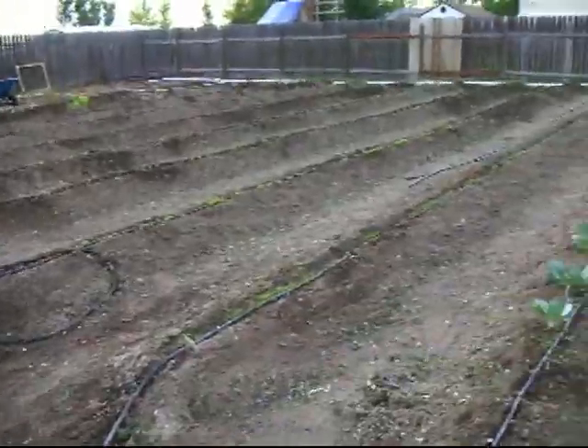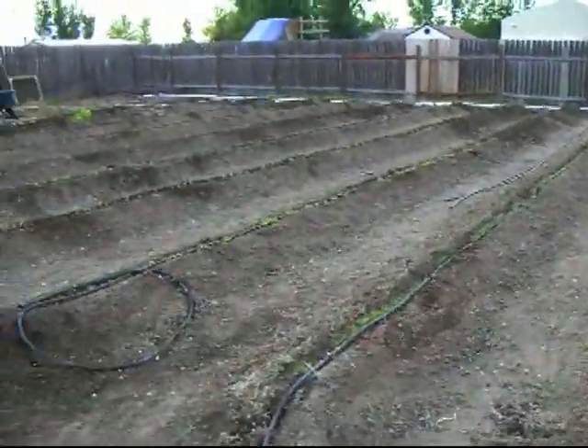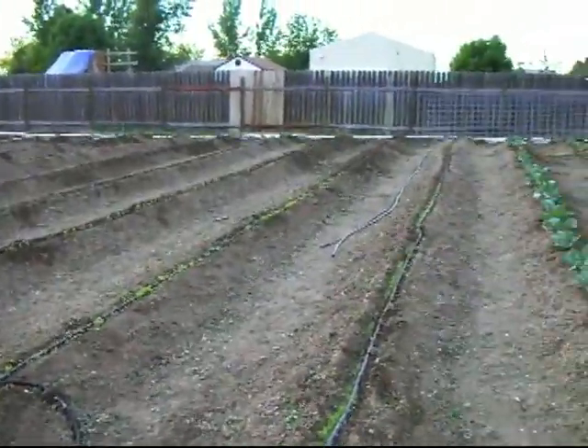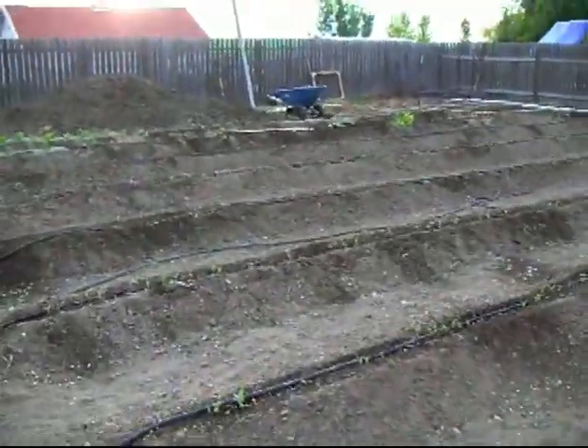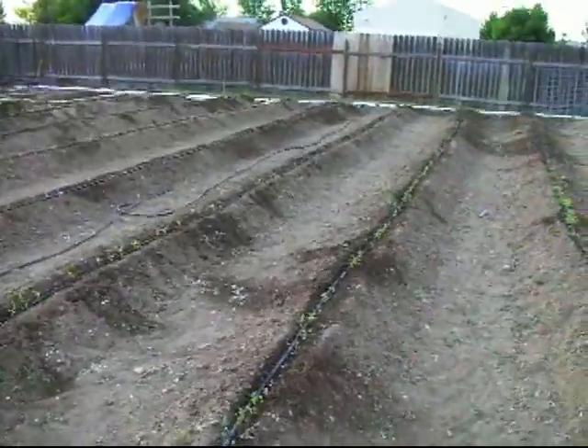Everything is starting to sprout and come up on the homestead here. There are some trouble spots I need to replant - not many, but some. Some beet areas and some carrot areas I need to redo. Beans are coming up; I need to thicken them up a little bit on the ones that didn't come up.